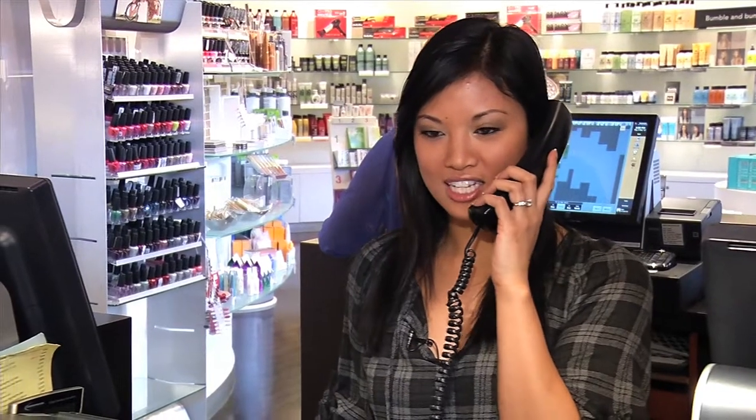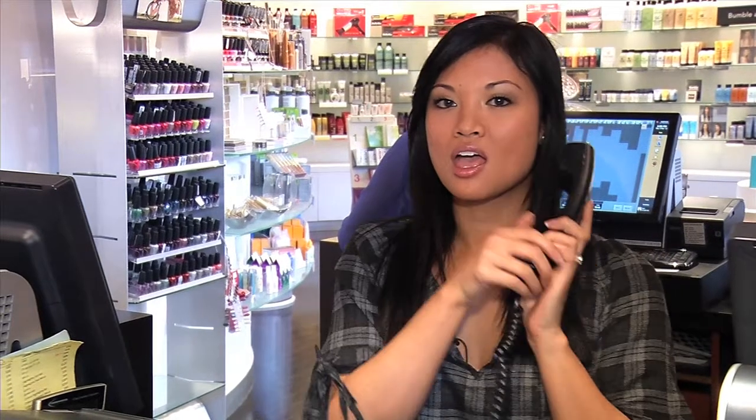She took way too long with the color. The shampoo was a disaster. Good afternoon, thank you for calling Hennessy Salon and Spa, Melanie speaking. I may not be able to work scissors, but I can work a phone.